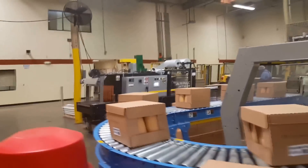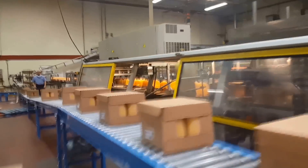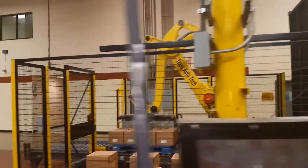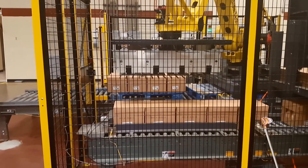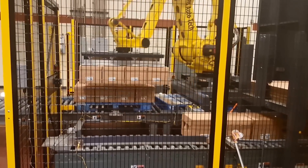SunSation recently underwent an equipment retooling to increase its gallon filling line production rate from 50 gallons per minute to 100 gallons per minute. Doubling the production rate made automating the end-of-line palletizing necessary, as the full case count increased to 25 cases per minute — far too demanding to be accomplished with manual labor.